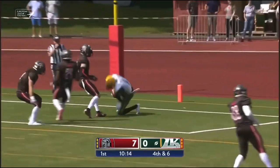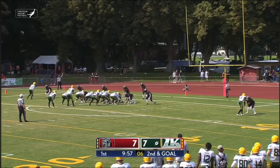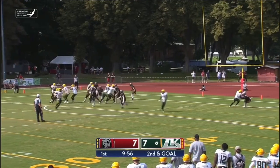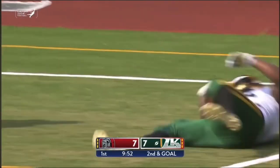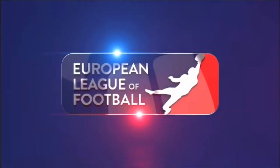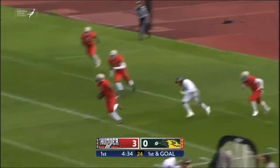Birdsong again on play action — that ball is complete. Birdsong rolling out — Kitchens is wide open. Kyle Kitchens at the five, crosses the pylon.